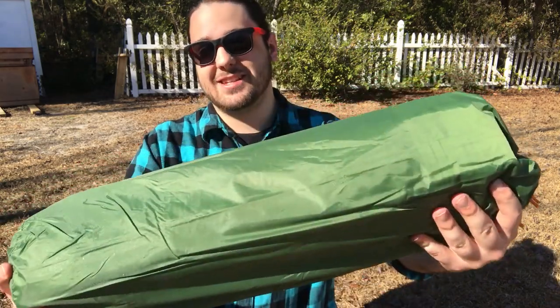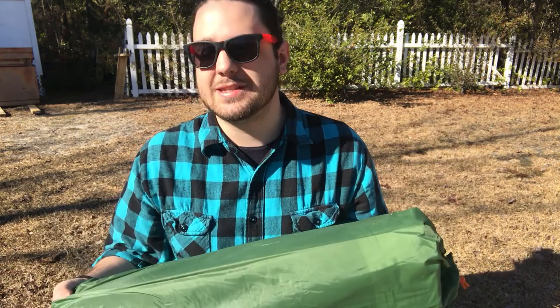Now let's set up the tent. The tent says it should be set up in about 10 minutes, so for me it'll take about two hours. So let's get started.